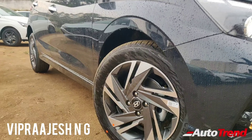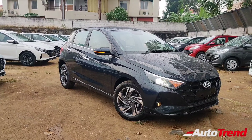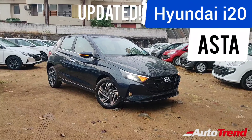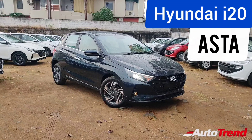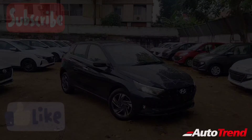Hello everyone, welcome back to Team Auto Trend. Today I am here with the brand new Hyundai i20's updated Asta variant, which gets some significant feature upgrades. For detailed reviews on all variants of all cars, make sure to subscribe to our channel and do like and share this video.